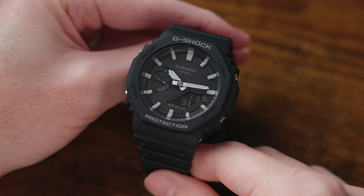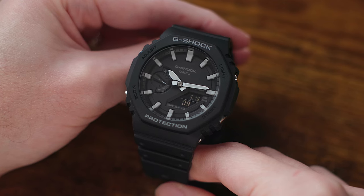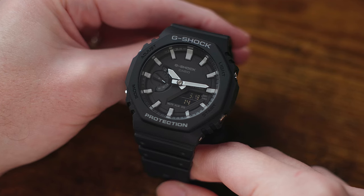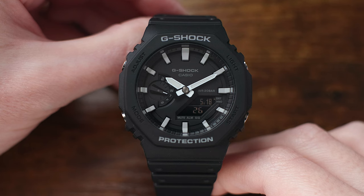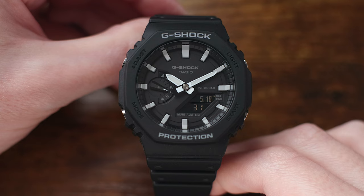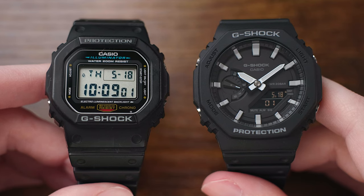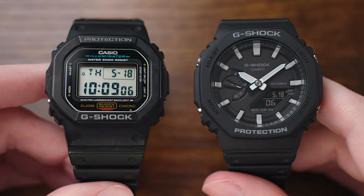This is the Casio G-Shock GA2100, often referred to as the Casio Oak because of the watch's head shape, which is reminiscent of the Audemars Piguet Royal Oak. It's a watch that made a whole lot of people go a little bit crazy when it was originally released. Now that the dust has settled and the hype has died down a little bit, I decided it was time to see one for myself and to see if it is the best G-Shock of all time, or if my beloved G-Shock Square DW5600 is still the top contender for Casio's king of the G-Shock.